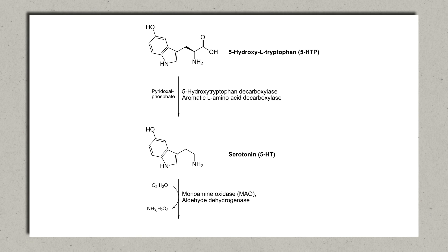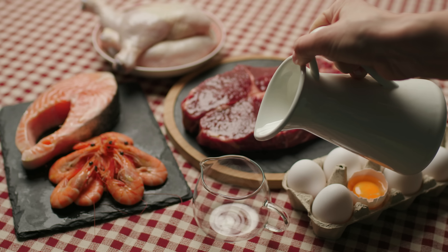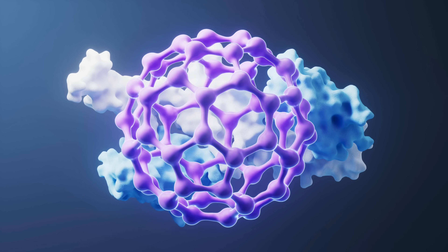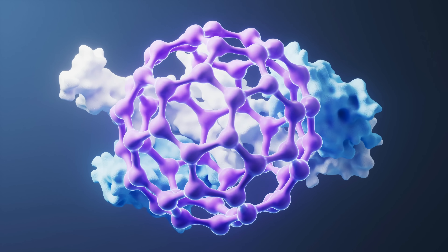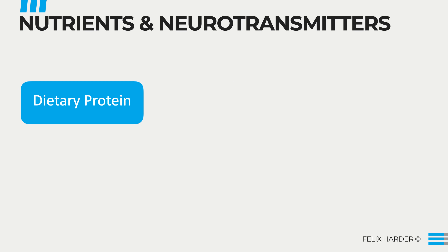How exactly is serotonin made? About 90% of it is found in the cells lining your gastrointestinal tract, with only about 10% being produced in your brain. To understand how we can boost serotonin naturally, we need to understand the pathway it takes in your body. The process begins when you eat a protein-rich food. These foods contain amino acids, which are the building blocks of proteins. During digestion, proteins are broken down in the stomach and small intestine into individual amino acids, one of which is tryptophan.